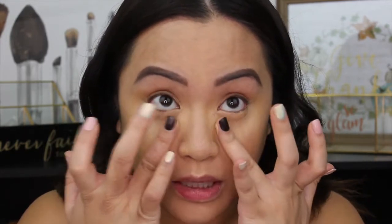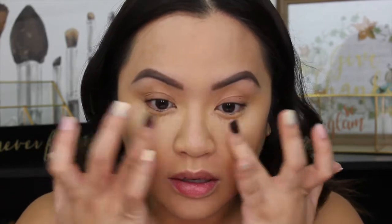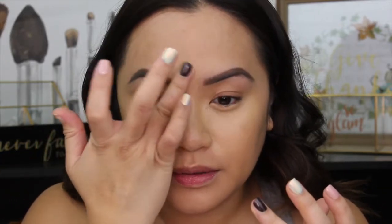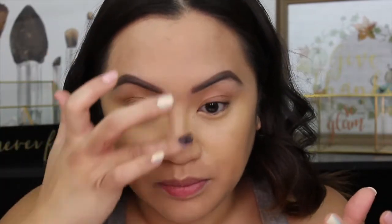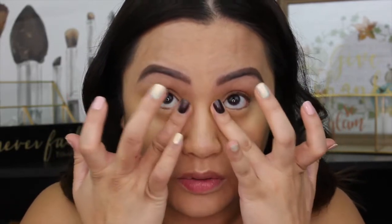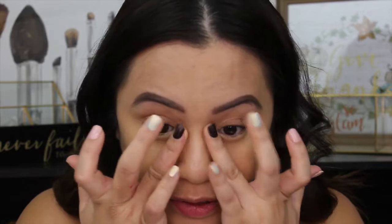If you don't know the difference between medium coverage, full coverage, and sheer coverage, I do have a video — my Charlotte Tilbury video about the Hollywood Flawless Filter — where I go through those different coverages. It's important to know what you want for an everyday basis versus a special occasion; sometimes special occasions call for full coverage.